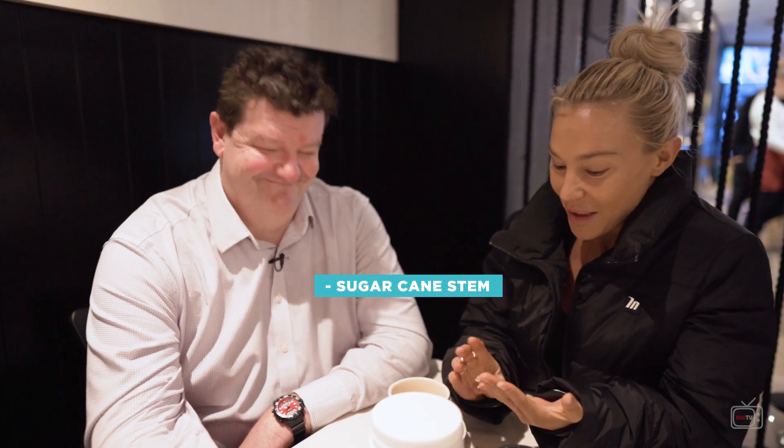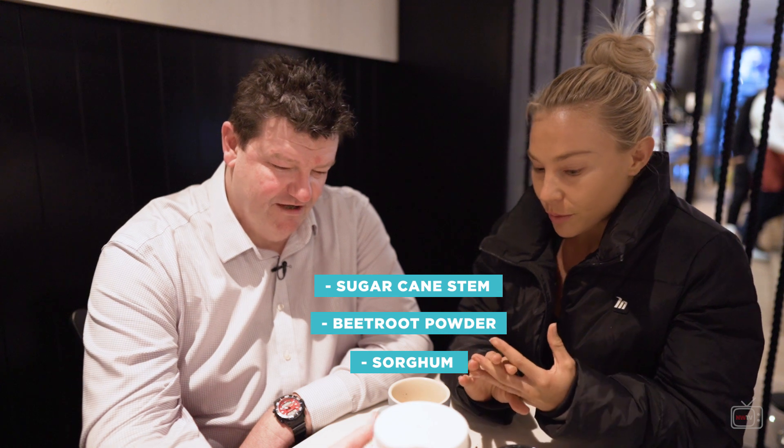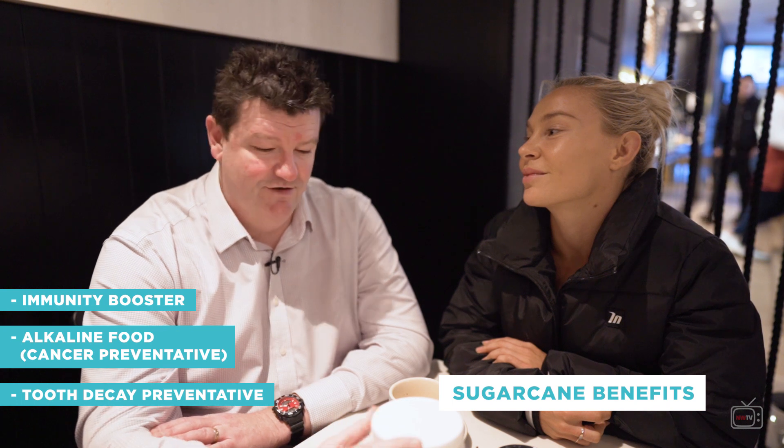We've got three main ingredients: sugarcane stem — which is not sugar — beetroot powder, and sorghum. The interesting thing about sugarcane is it was actually listed as a medicine before it was listed as a food. If you go to the oldest surviving medical text in the world, sugarcane appears as a medicine. The reason is that apart from the sugar itself, sugarcane is very good for you — so removing the sugar leaves all the good stuff behind.